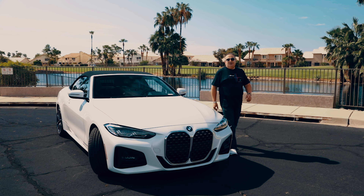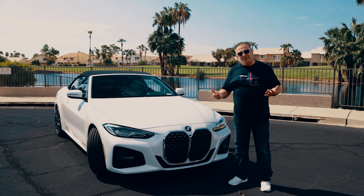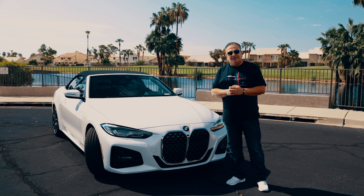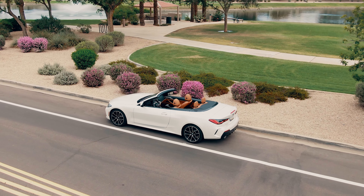Hello friends, welcome to another episode of Sheriff's Garage. Today I feel like at home again — we have a BMW in the channel to review. Today we have a 2021 BMW 430i convertible.